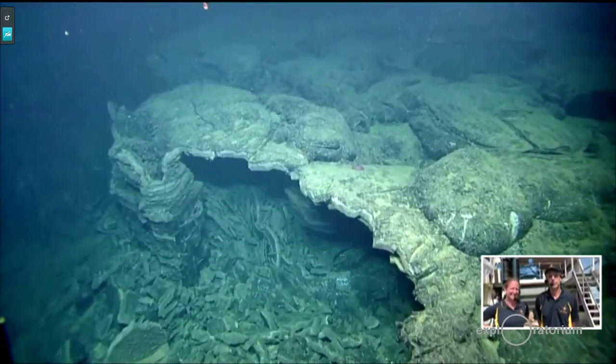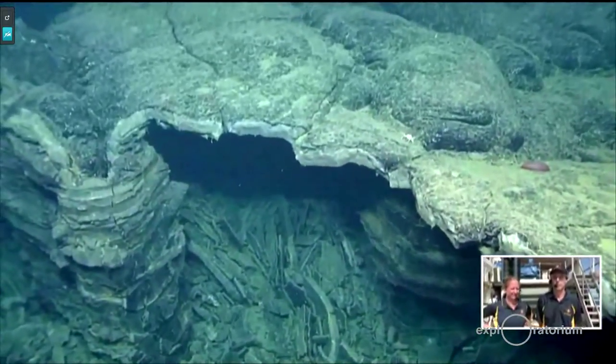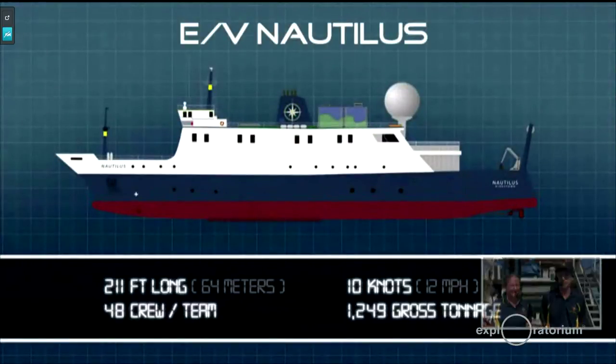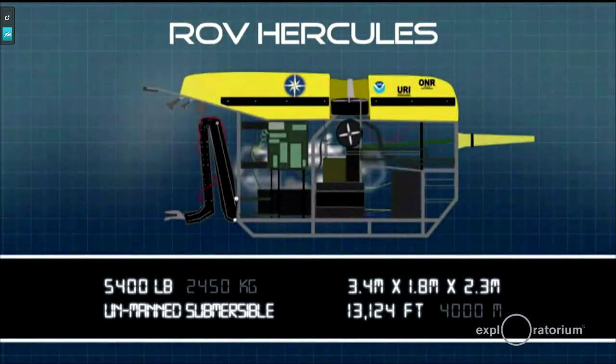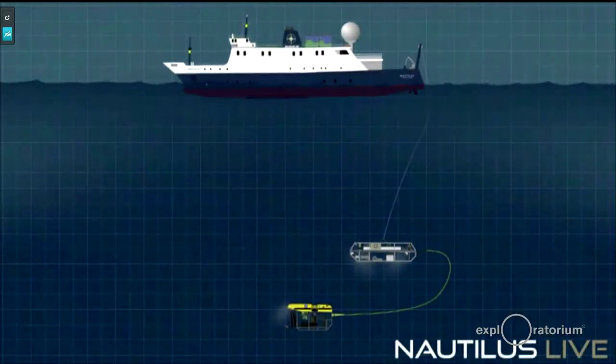We saw previously Hercules and Argus put in the water. Maybe you could tell us a little bit about both of those remotely operated vehicles — how they're driven, is there anybody on them, and how they work. So we have two vehicles: Argus and Hercules. Argus is the one above, and Hercules is below it. Argus's job is to light up and show Hercules what is going on.